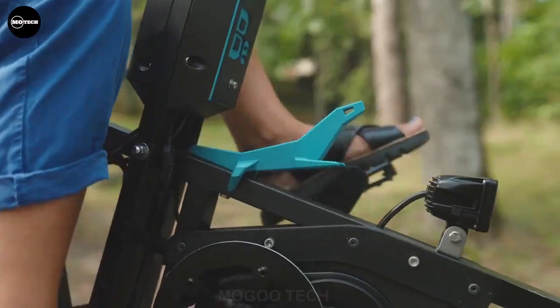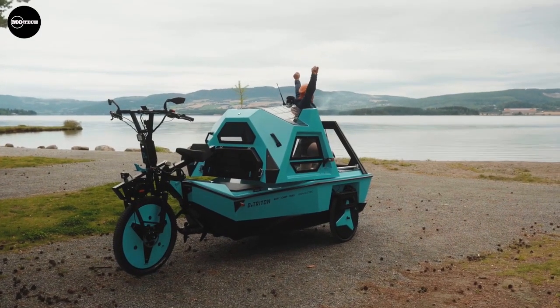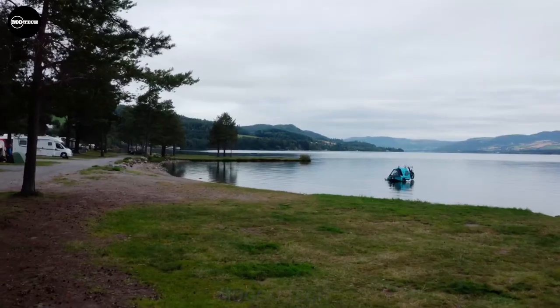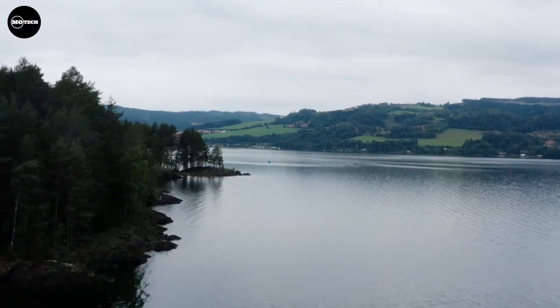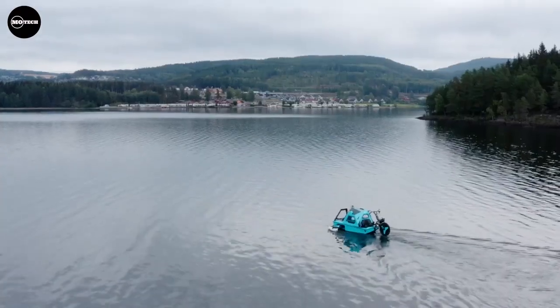Powered by dual 250-watt motors, it's an exhilarating ride for two grown-ups, offering both excitement and comfort as you traverse diverse terrains. But here's where things get truly remarkable — transforming the Z-Triton into a boat is a breeze: lift the wheels, inflate and attach the stabilizers, lower the electric boat motor from the cabin, and you're ready to conquer the waterways.